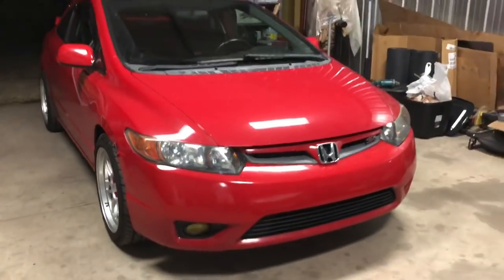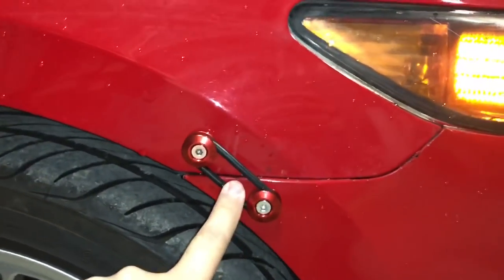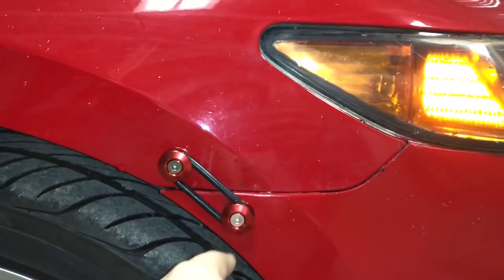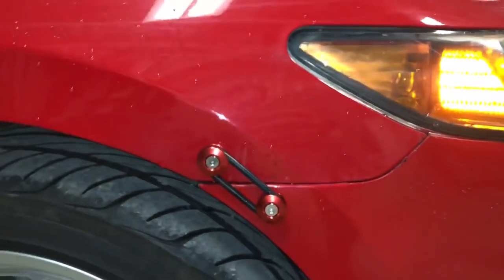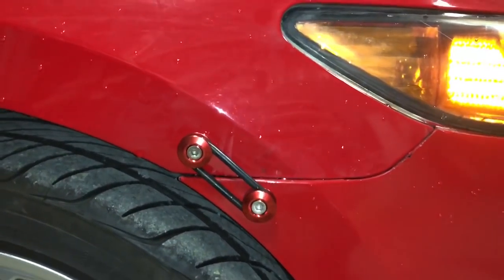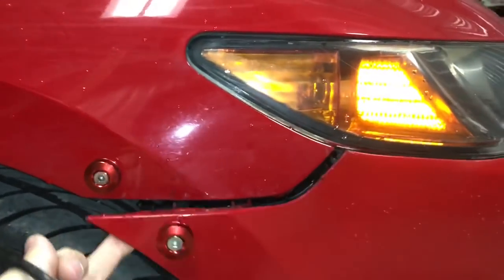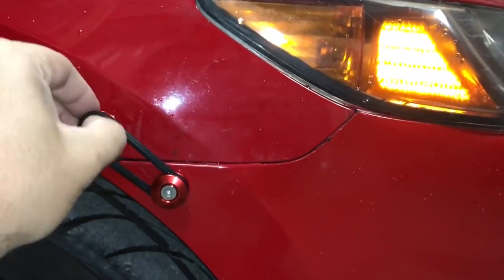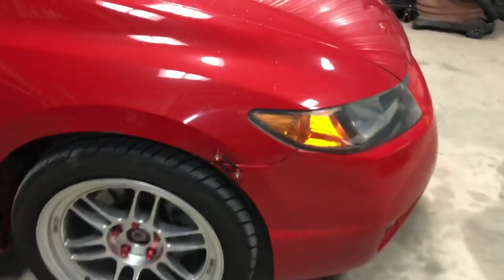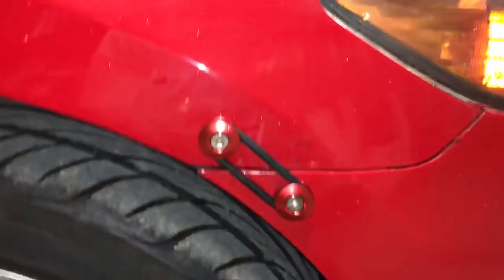He put yellow fog lights in here, which I think are gross, so I'm going to get clear fog lights. He also had fake black Password JDM quick-release bumper tabs on here. These are quick-release bumper tabs so when you're slammed you can pull your bumper off just to get into driveways. You just pull a rubber band and your bumper comes off — which in my opinion is absolutely the dumbest thing ever.